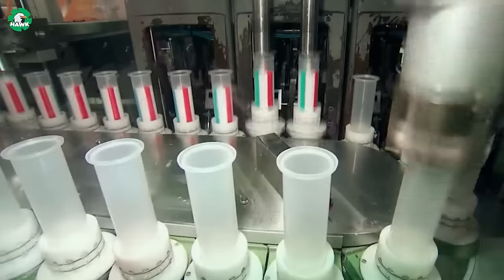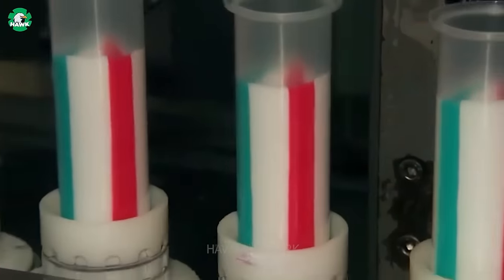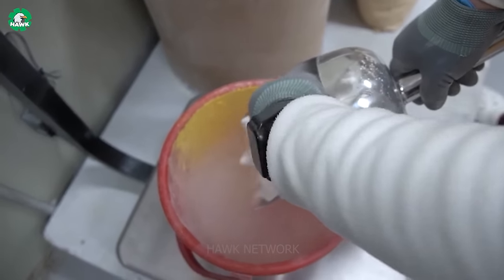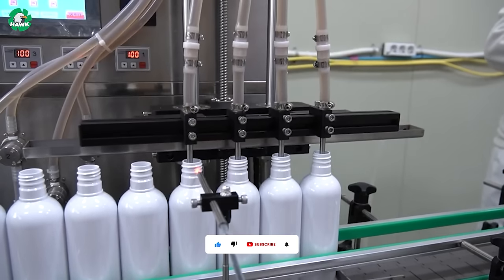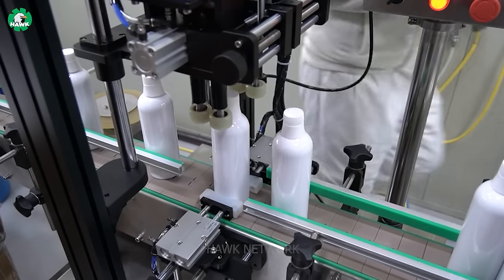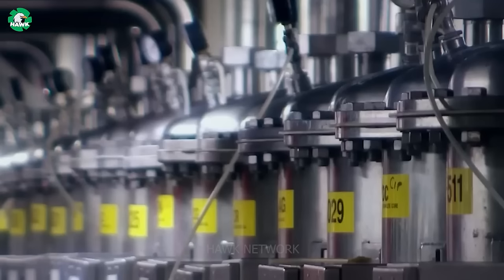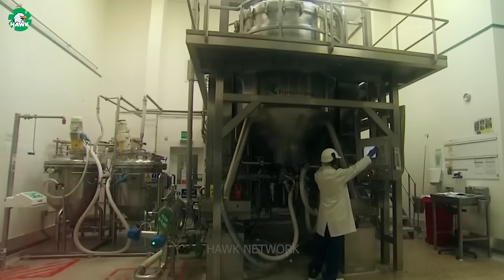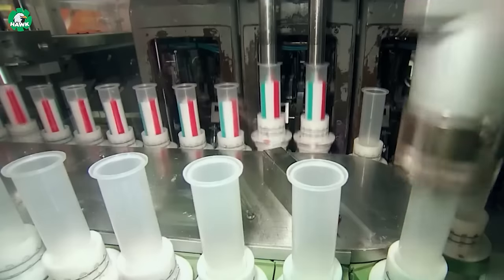The toothpaste manufacturing process is a fascinating blend of chemistry and mechanics. It begins by blending abrasive substances like silica and chalk, transforming them into crucial components in teeth cleaning. The modern Colgate factory in the outskirts of London produces one million toothpaste tubes every day. The toothpaste ingredients are transported to the factory by trucks.